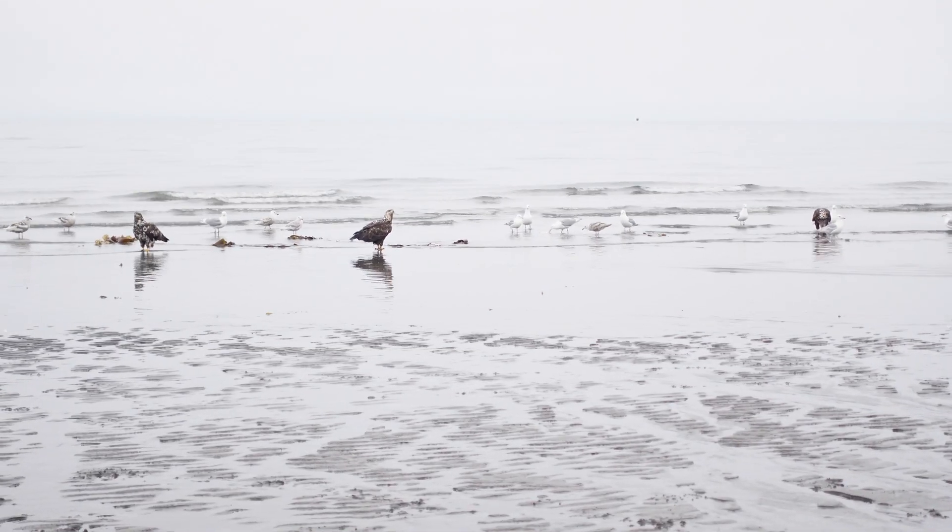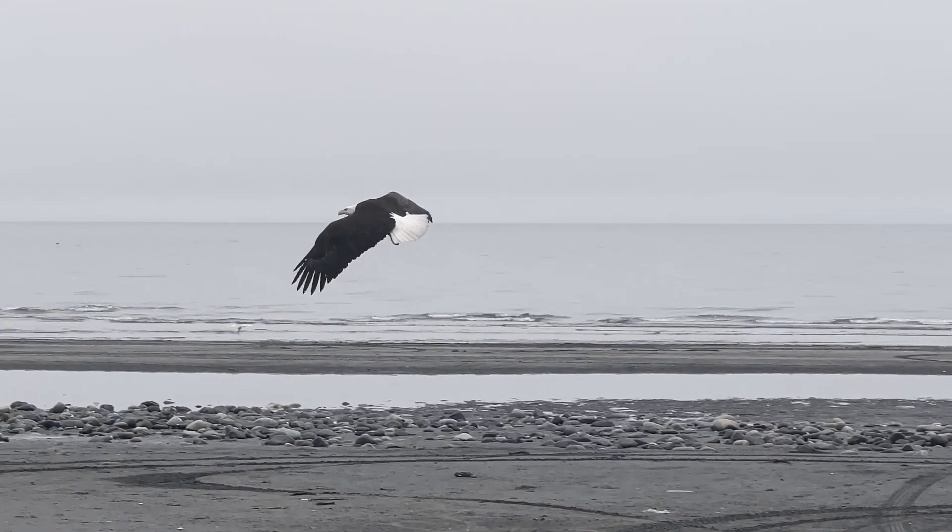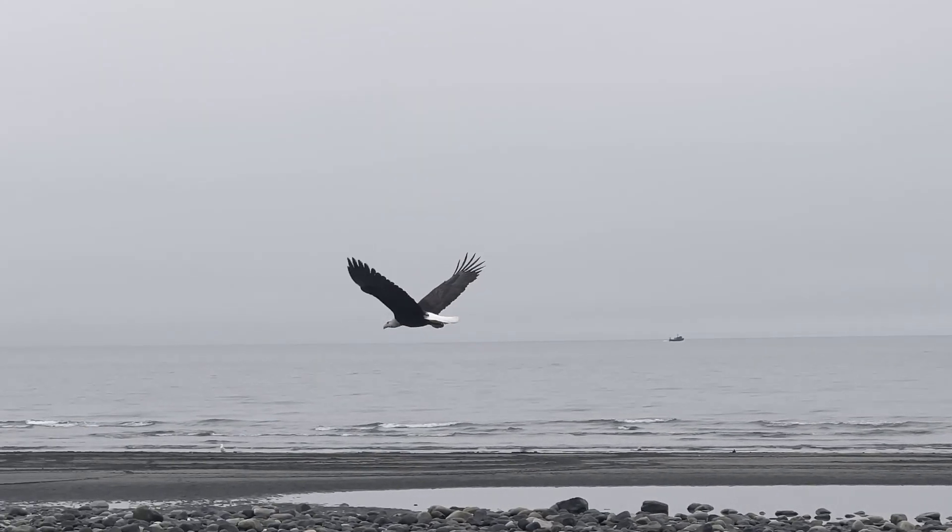We are at Anchor Point right now. We just came here because it's along the Sterling Highway, most of the way to Homer, which is our destination for today. And it is the westernmost point to which you can drive in North America. Instead, we ended up in the middle of a National Geographic show. Oh my god, there are bald eagles on the beach! There's one right there. That's freaking amazing — look at that wingspan.